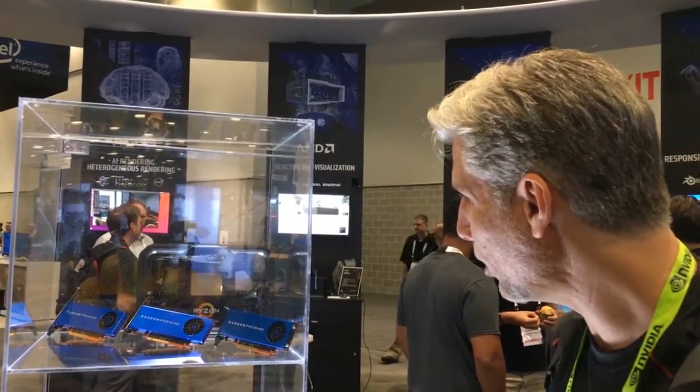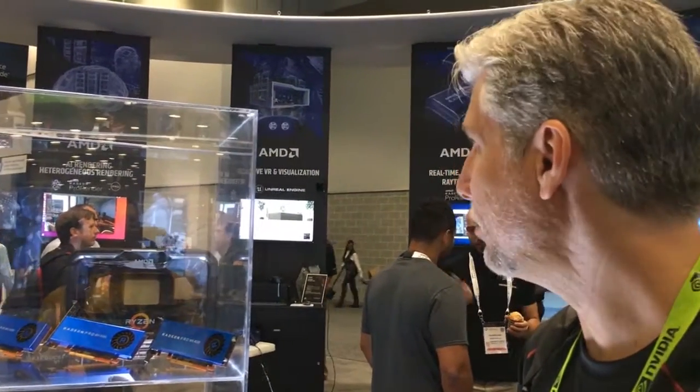So we've got a lot of cards here. We're going to take a look at Radeon Pro Render in a second. Adam, thanks a lot for running us through these.